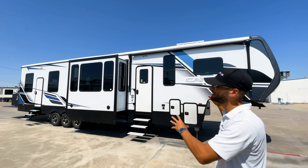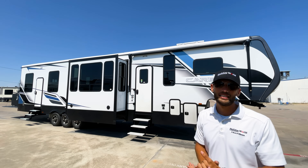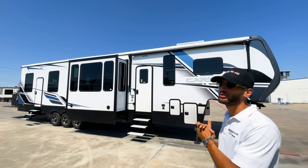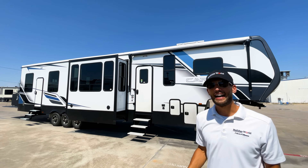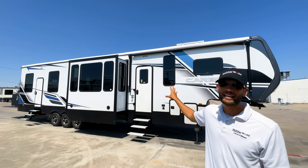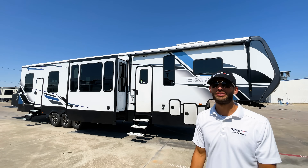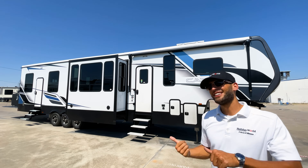The 17-foot garage puts it in the ranks of something like the Grand Design Momentum 398, which I believe has an 18-foot garage, but theirs does not have a full bath back in the garage — so that's what differentiates it from that product. With all that said, let's go take a look at this thing.